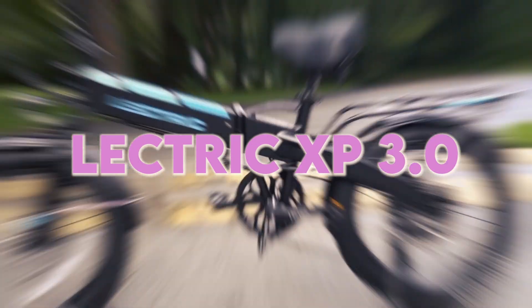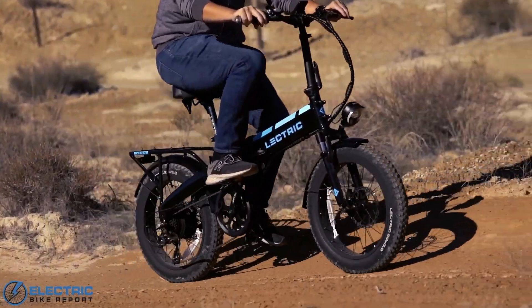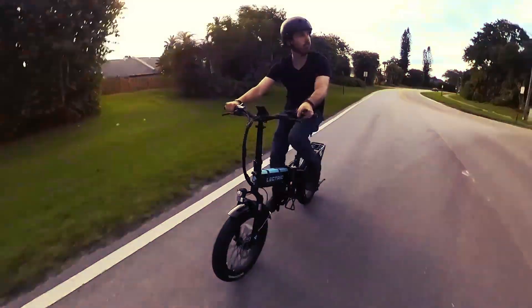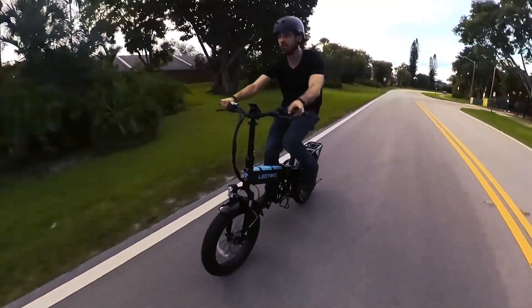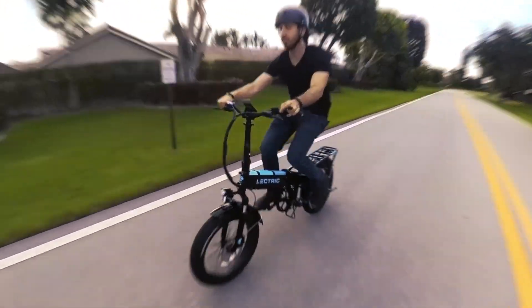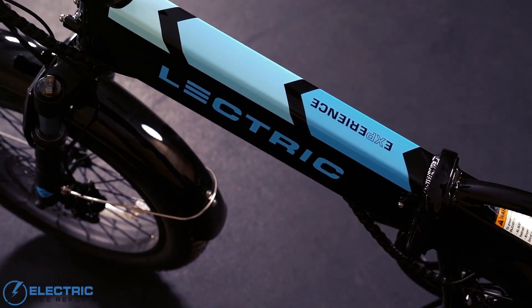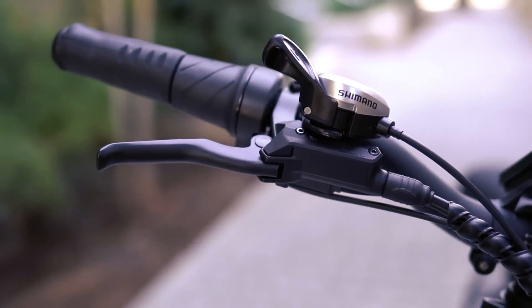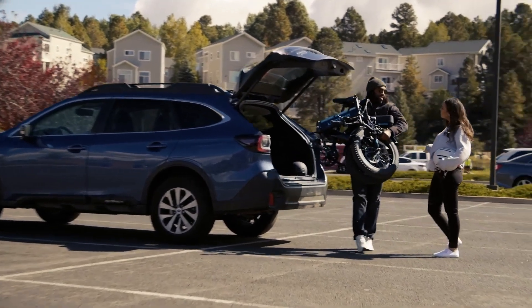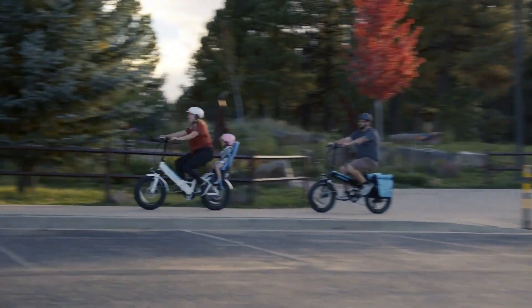Next on our list is the Electric XP3.0, a foldable e-bike with a powerful 500W motor. Priced at $999, this electric gem comes with a 48V battery offering a range of 45 to 65 miles on a single charge. Ideal for daily commutes or adventurous rides, the Electric XP3.0 features a thumb throttle, cruise control, and seven gears for handling various terrains. With dual-disc brakes, front suspension, and water-and-dust-resistant components, safety and durability are top priorities.